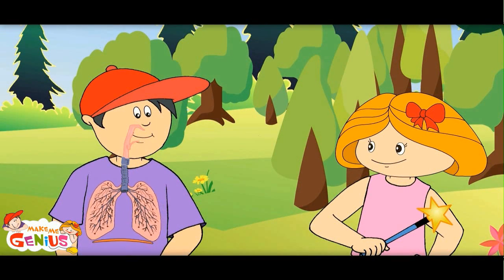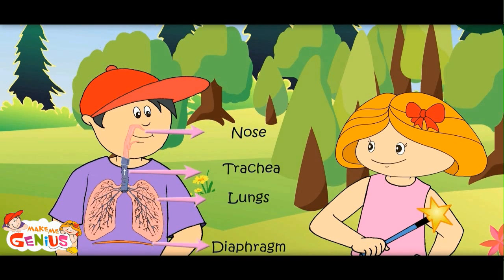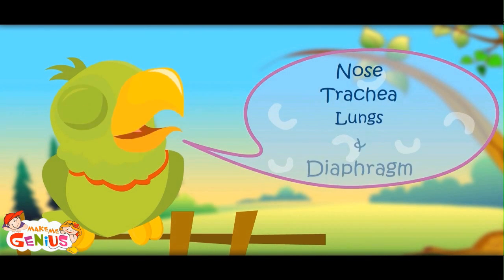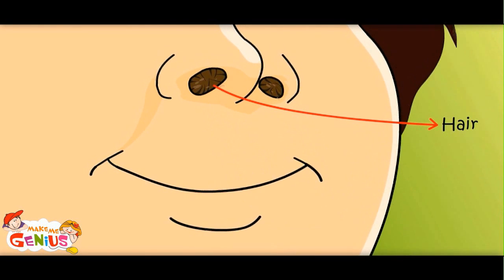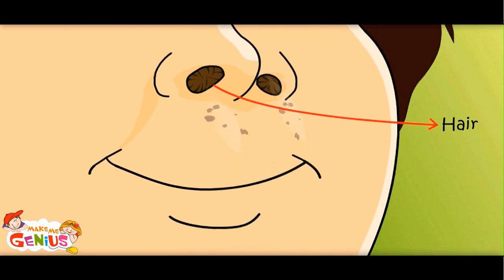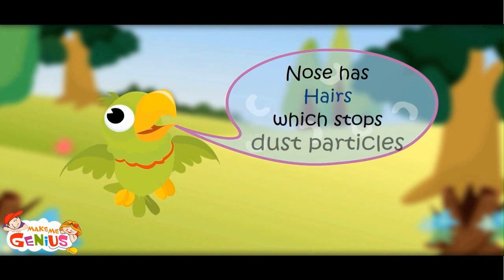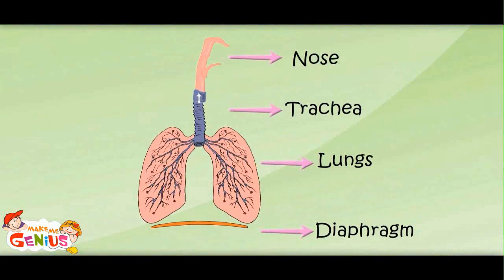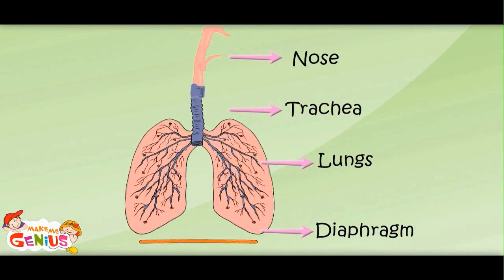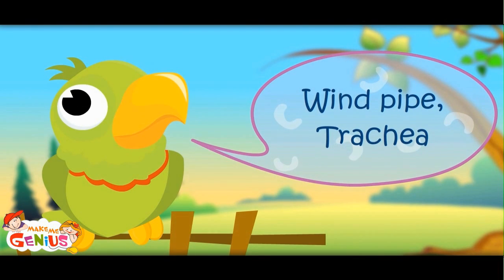Let me show you how air goes in and comes out of the body. I can see my body! This system contains the nose, trachea, lungs, and diaphragm. Air enters the nose, which has hairs that stop dust particles. Then it goes to a pipe — the wind pipe, also known as the trachea.